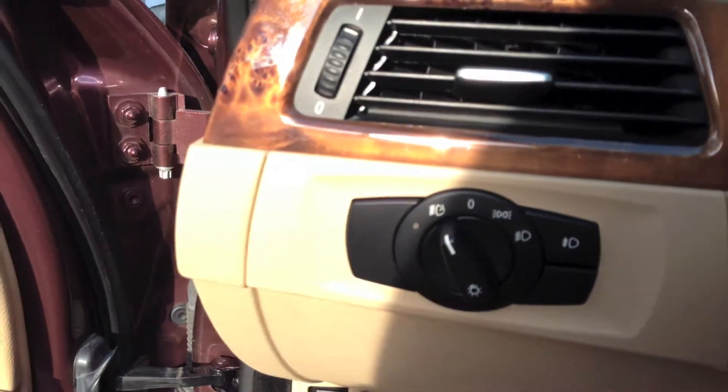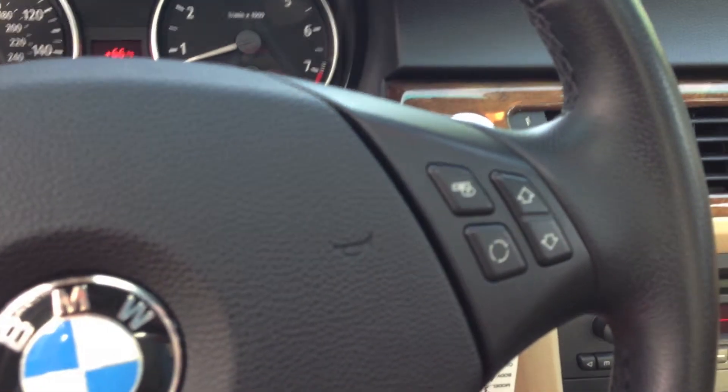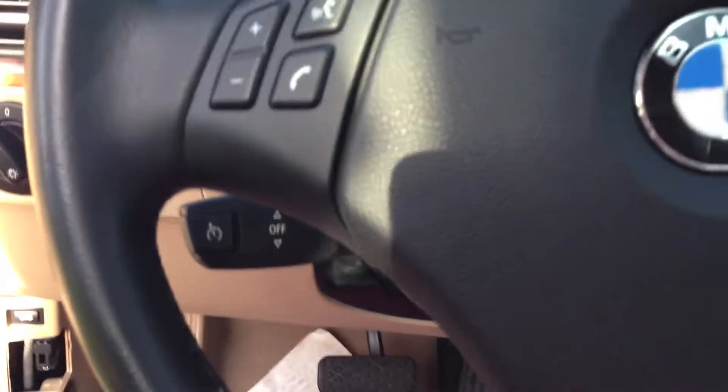There's where you put on your active headlights. You have your phone controls on the steering wheel and then of course the CD controls, volume and such like that. Your cruise control, your dimmers, etc.